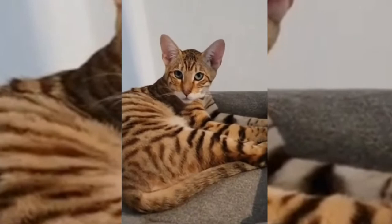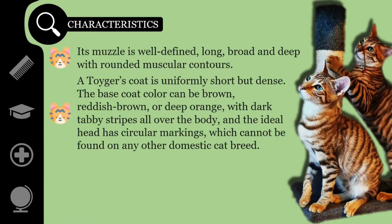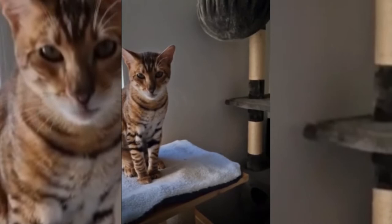A Toyger's coat is uniformly short but dense. The base coat color can be brown, reddish-brown, or deep orange, with dark tabby stripes all over the body, and the ideal head has circular markings, which cannot be found on any other domestic cat breed. Toyger's striping is thicker, more broken, and in more random patterns than those of tabbies. These are coupled with horizontal striping on the legs, a black tail tip and black feet, and a white underbody.